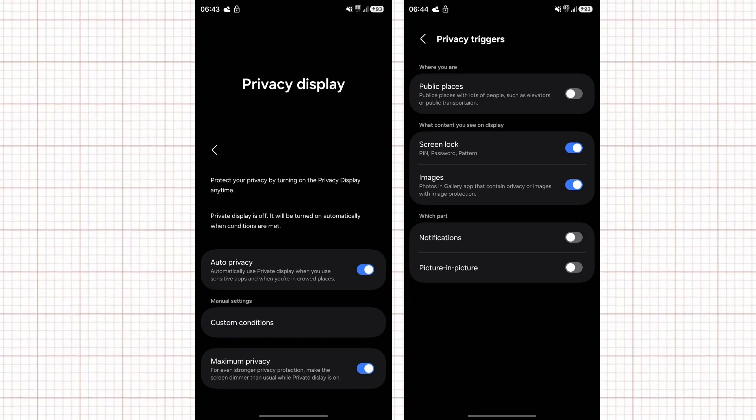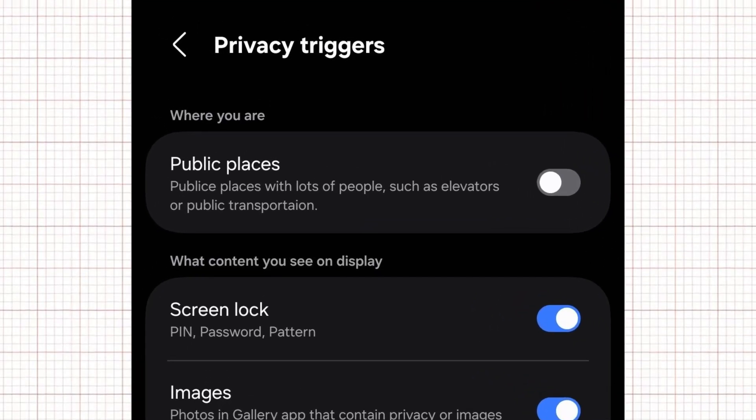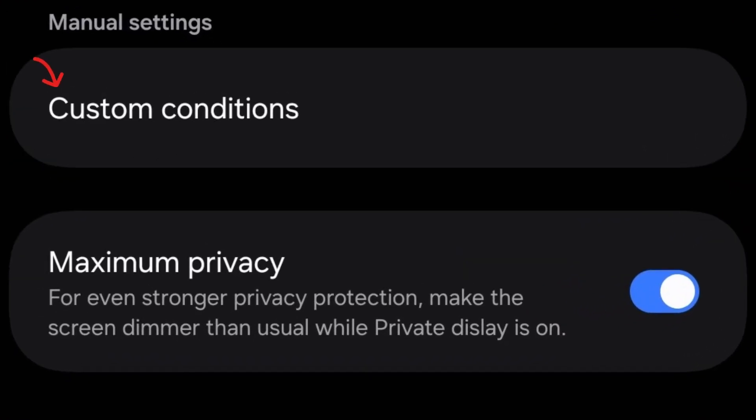Based on leaked screenshots, users will be able to control the strength of the effect and decide when it activates. Samsung is preparing automatic triggers that can recognize crowded environments like buses, trains, or cafes, and then reduce the screen's side-view visibility. The settings also include a custom conditions menu, which allows you to create your own rules.